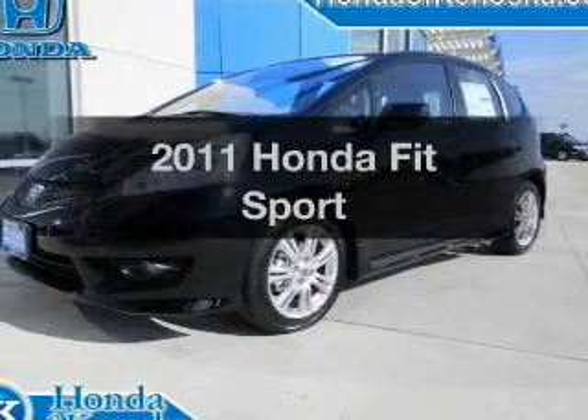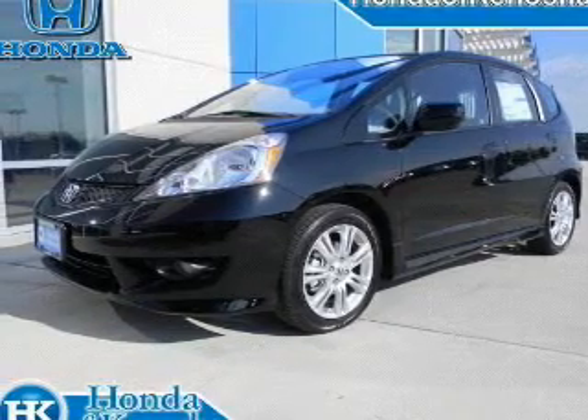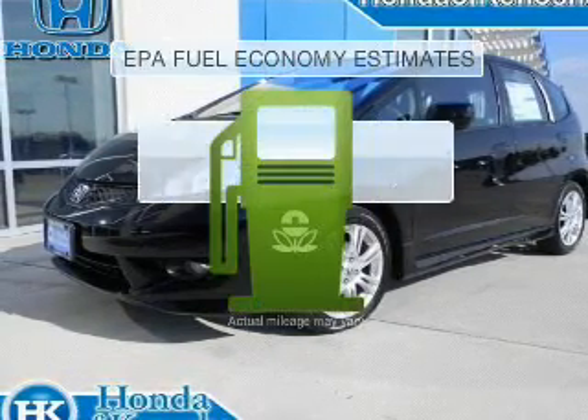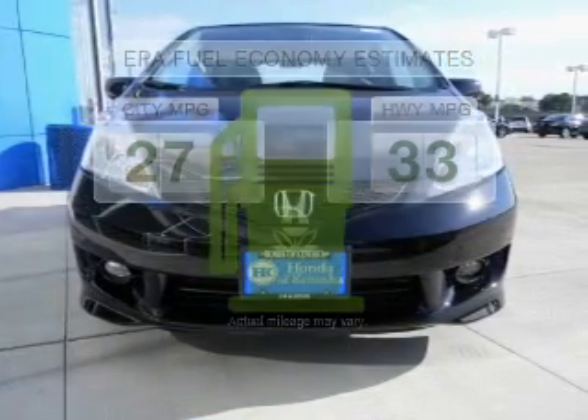Imagine yourself in this 2011 Honda Fit. Travel the roads in style and comfort in this great vehicle. Better gas mileage means better long-term driving, and this ride delivers with a great low-fuel consumption rate.